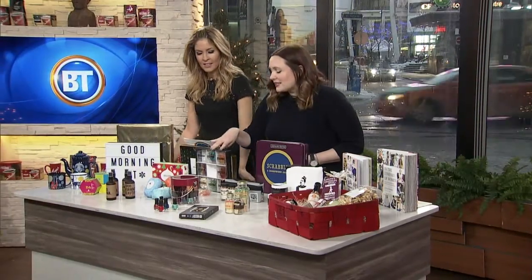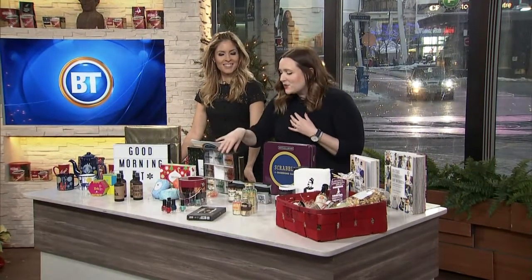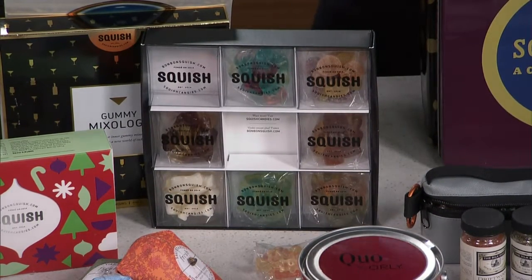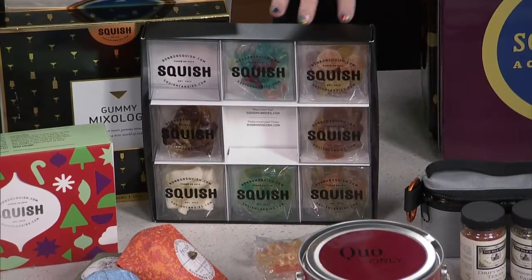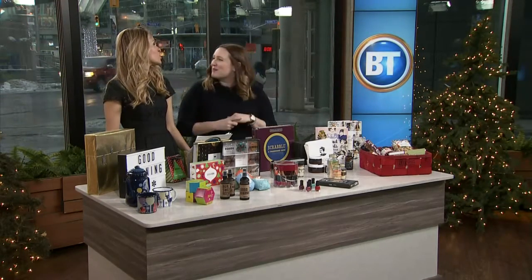This is Squish — you may have heard of it, it's kind of like grown-up gummy bears. This one here is their mixology kit. It's got flavors like Prosecco — there are little bits of real Prosecco in there — rosé champagne flavor, bubbly, and Piña Colada. Really, really great — more elevated than just your cherry or blue-flavor gummy bears.